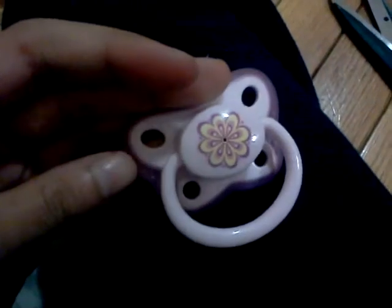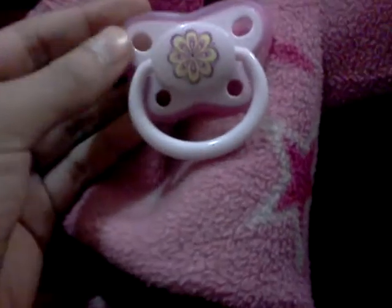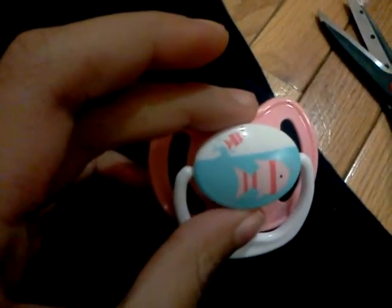Then I have this Playtex pacifier. The coloring is not really good, especially because I'm using an Android phone. But it's pink and it has a flower in the middle. And then I have this pacifier — I think it comes with that.